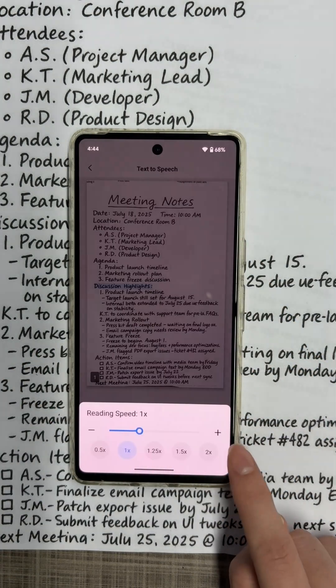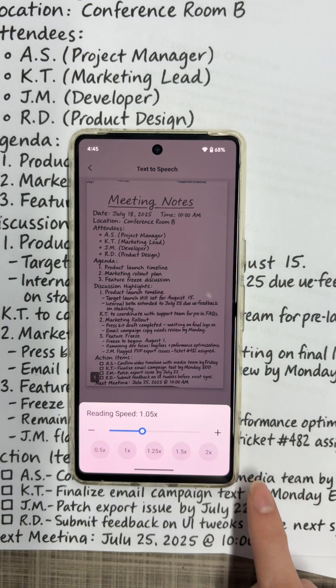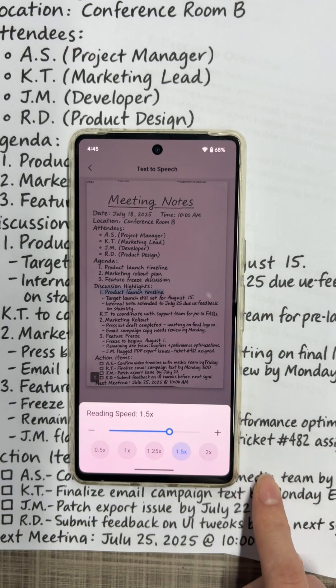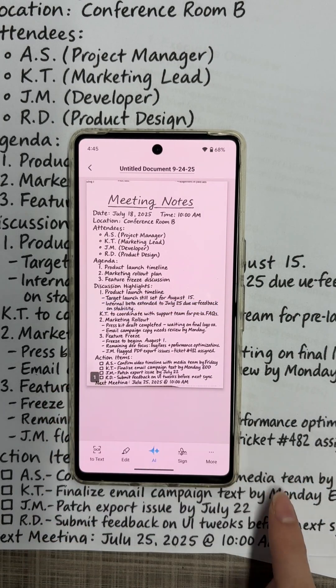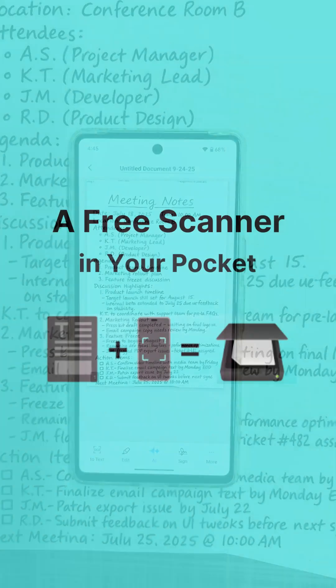Here is the feature to adjust the reading speed. That's how you can make your documents speak with PDFGareScan. All these features in PDFGareScan are free to use.